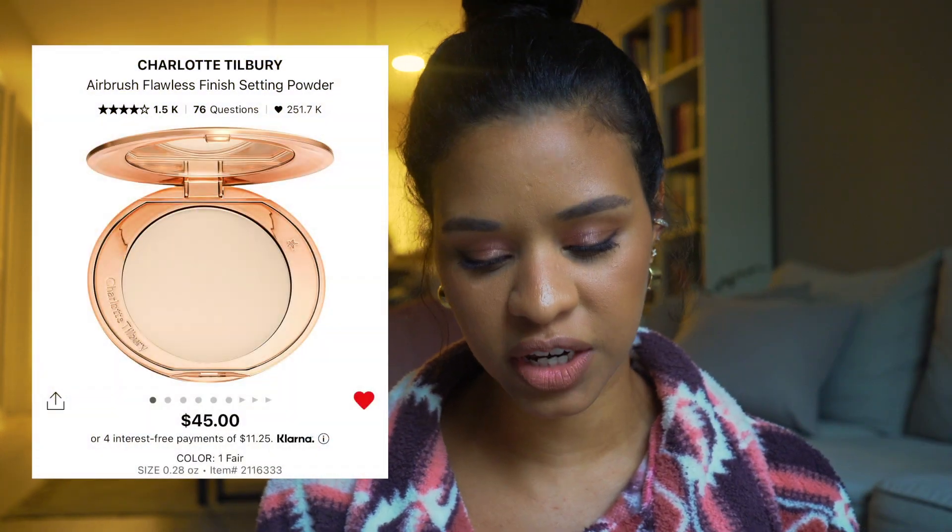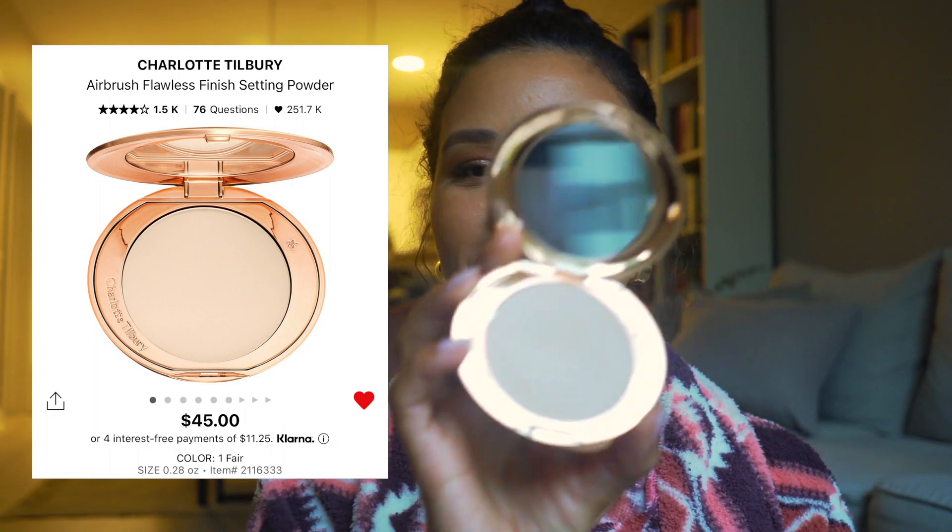Moving on to setting powders. I have the Charlotte Tilbury Airbrush Flawless Finish Skin Perfecting Micro Powder — what a name! These are so good for blurring, especially underneath the eye. I find it doesn't crease much. It's pricier and I'm looking for dupes, but so far I keep repurchasing. I use a combo of shades one and two — two is a little dark for my under-eye and one is a little light, so I mix them.